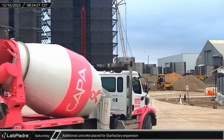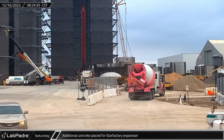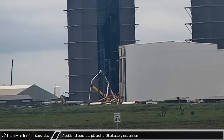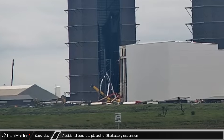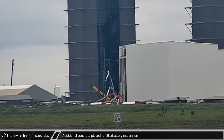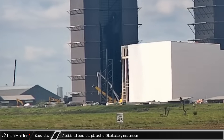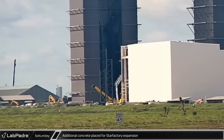Back over at the build site, concrete trucks were seen entering and exiting the construction site of the Star Factory expansion. These trucks were supplying a concrete pump truck that was placing new concrete sections of floor slab for this next section of the building. Eventually, the pour was finished and the pump truck packed up and left.